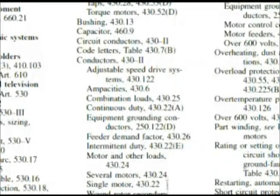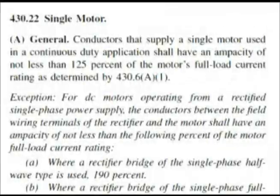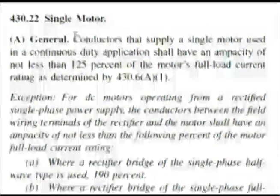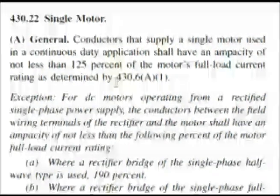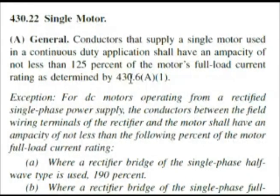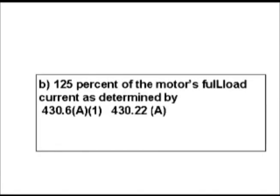Let's go look that up because that's what the question is really asking. Here we are in the code at 430.22 talking about a single motor, at point A. If we read this, it is almost word for word one of our answers, and we have a table to look up. The answer is B: 125% of the motor's full load current as determined by 430.6A1.